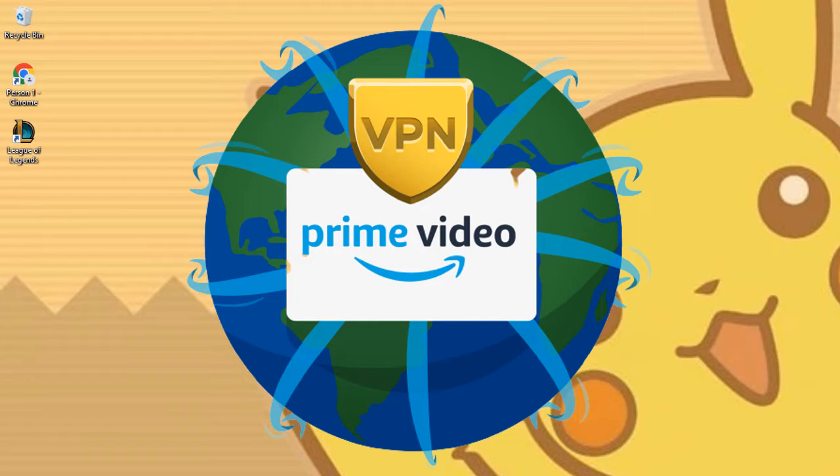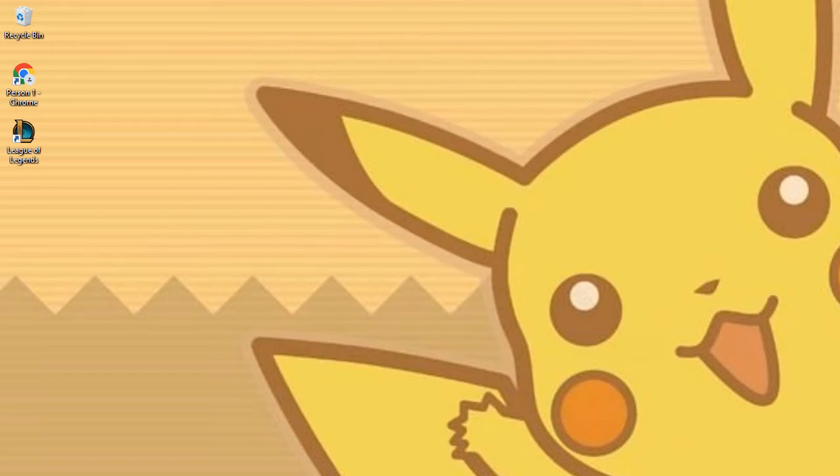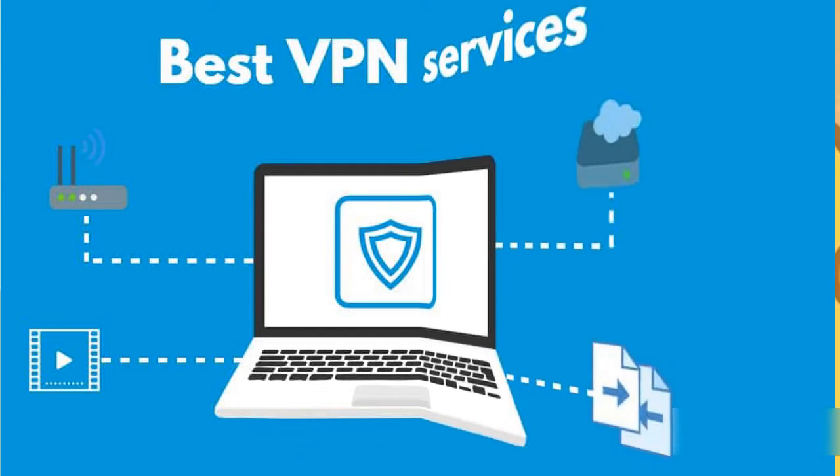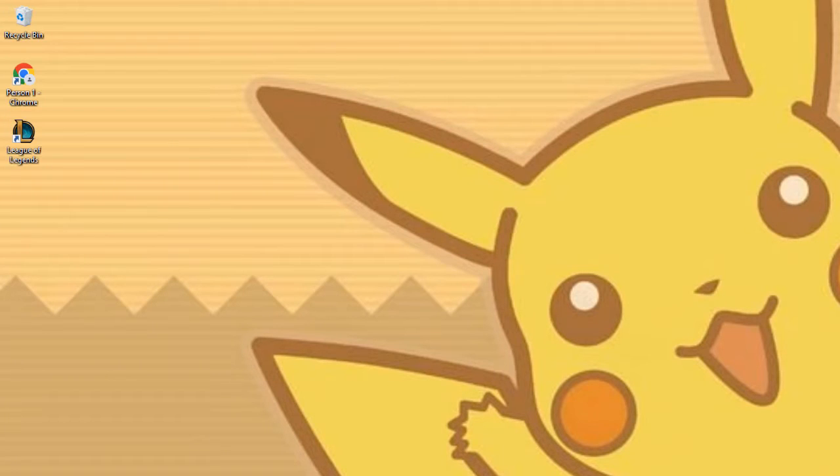You can access a lot more movies and TV series on Amazon Prime Video that aren't available in your area by using the correct VPN. You should start by finding and signing up for a trusted VPN provider — one that provides strong encryption and hosts servers in the countries you need. Be sure you pick the best one for your needs before signing up for a package.